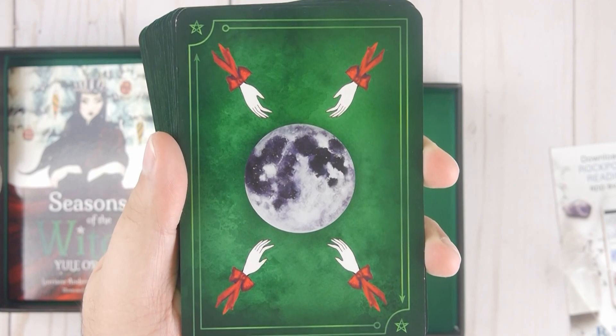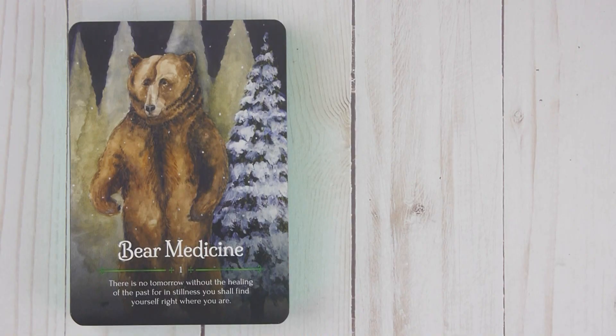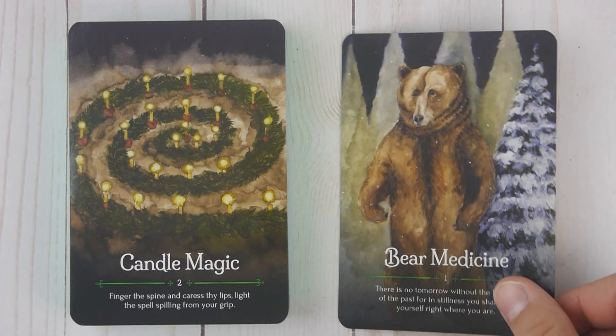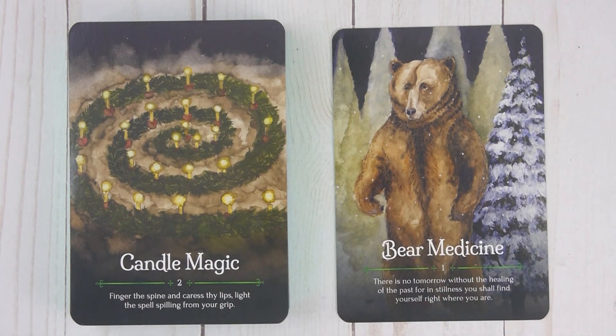Alright, let's go one by one shall we? Card number one: Bear Medicine. 'There is no tomorrow without the healing of the past. For in stillness you shall find yourself right where you are.' Card number two: Candle Magic. 'Finger the spine and caress thy lips. Light the spell spilling from your grip.'